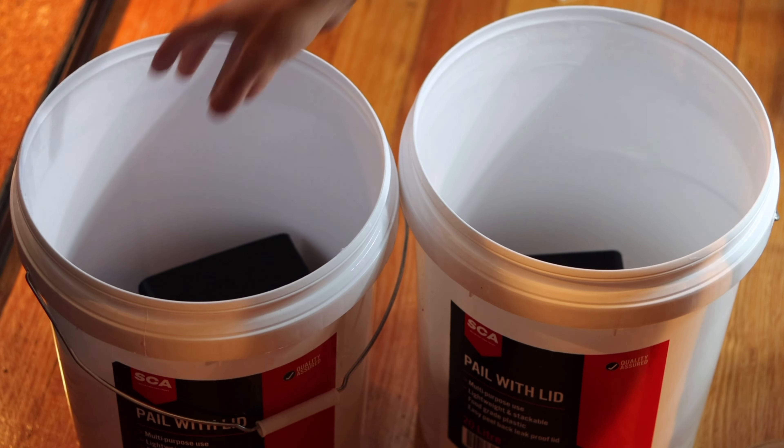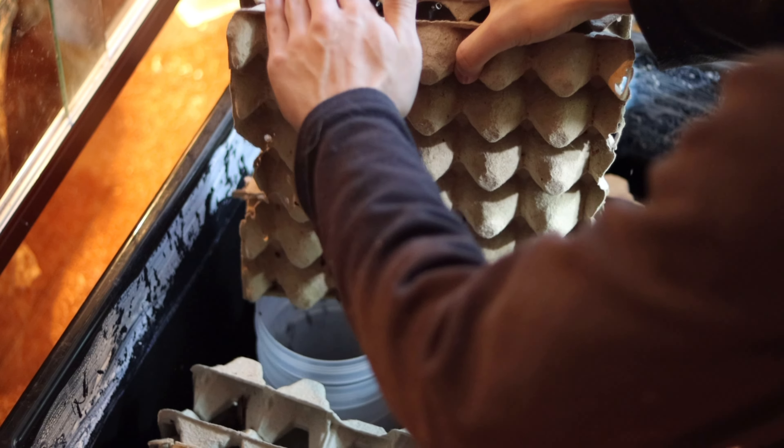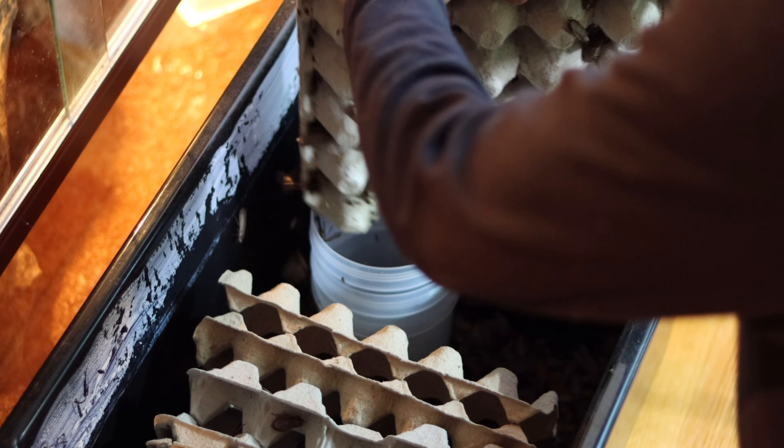It was tough for me to decide which diet was better since I couldn't make an accurate comparison between the two, so I decided to set up an experiment that is as fair as possible.